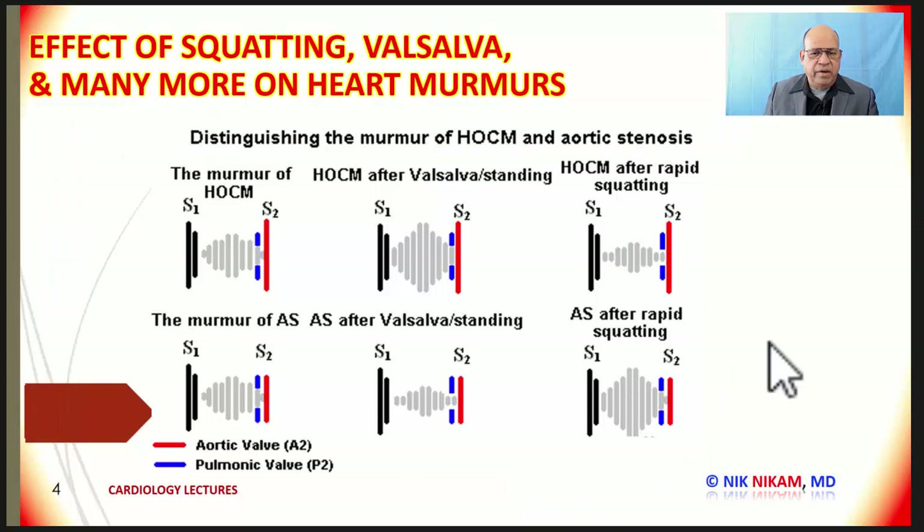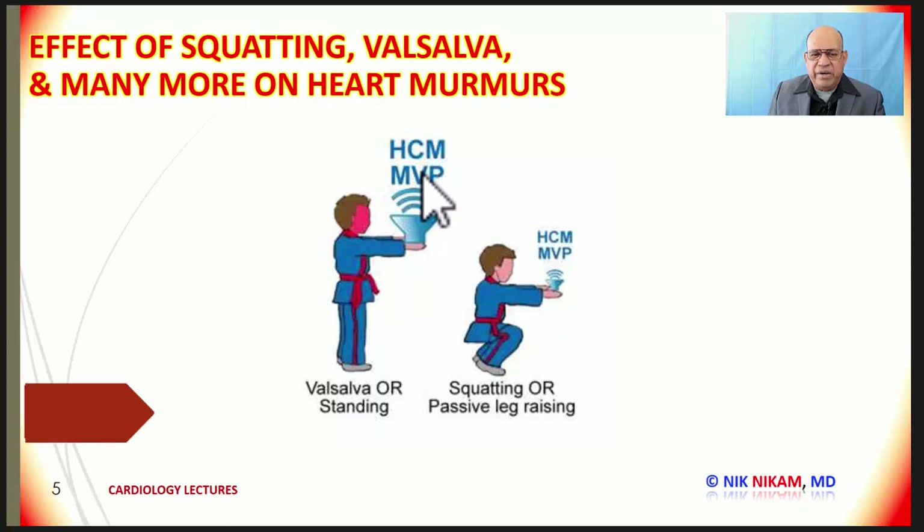Here are examples of a patient with HOCM after Valsalva or standing. Any time there is a decrease in preload or decrease in left ventricular volume, the murmur becomes more intensified compared to the resting condition. Whereas squatting, which increases venous return, increases the left ventricular cavity size, thus decreasing the HOCM murmur. In patients with aortic stenosis, we see the opposite — with reduced venous return the murmur gets softer because there is less blood going through the stenotic aortic valve, whereas squatting with increased venous return on a fixed obstruction makes the murmur more intensified.